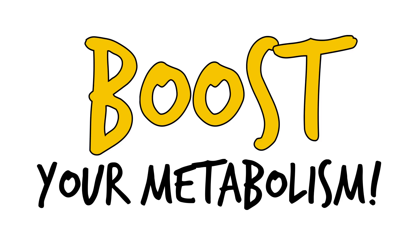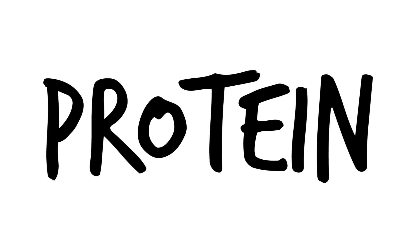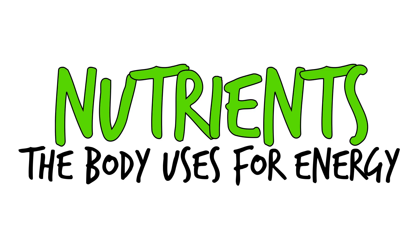In this video, you're going to learn how to boost your metabolism and burn more fat. The metabolism is the chemical process your body uses to break down and transform the food you eat into fuel. Protein, fat, water, vitamins, minerals, and carbs are the nutrients the body uses for energy.